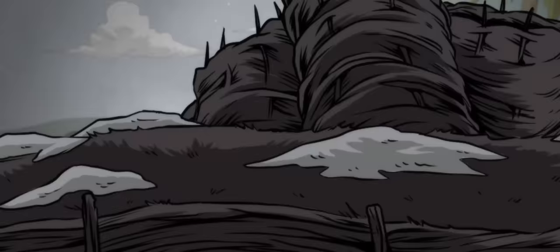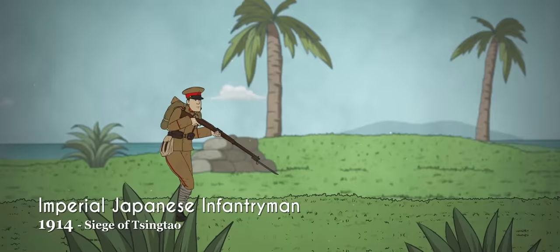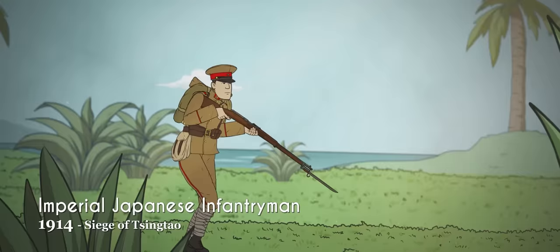Japan played a small role in the First World War, capturing German possessions in the Pacific to assist its ally, Britain. Japanese soldiers wore the new Type 45 uniform in yellow-brown, featuring a flat-topped peaked cap and tunic collars with red swallow-tailed gorget patches.